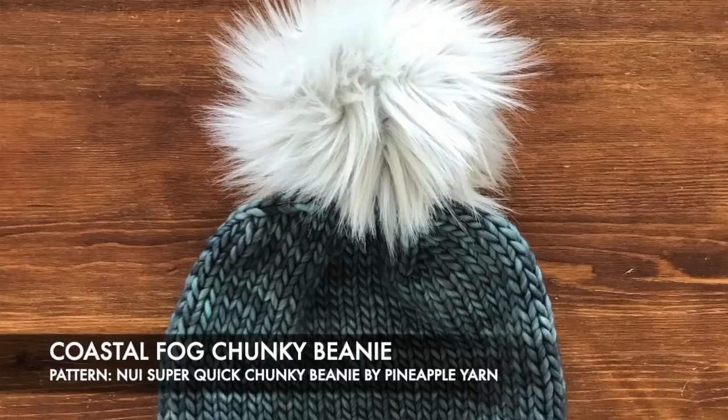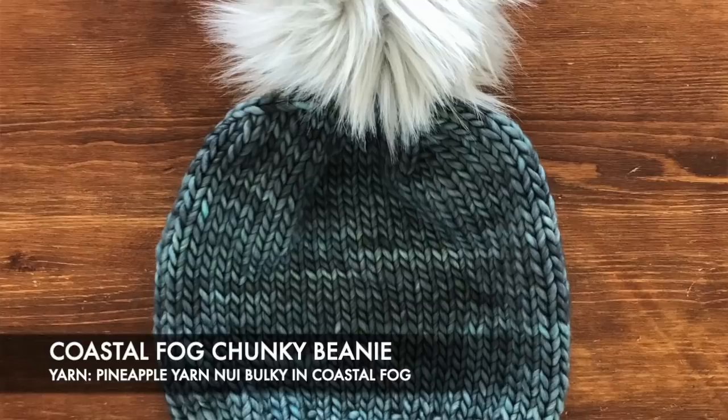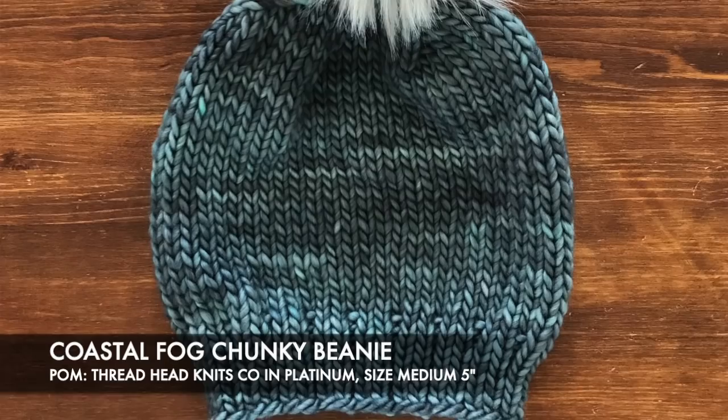I have a few new projects this week and one finished object I don't have with me — I'll insert a picture. I actually knit up a Newie Super Quick Chunky Beanie for a close friend of our family for her birthday. I used a skein of my yarn, Pineapple Yarn, on the Newie Bulky base, which is a single-ply bulky weight yarn, in the colorway Coastal Fog — a gender-neutral blue-gray with really nuanced, layered color.